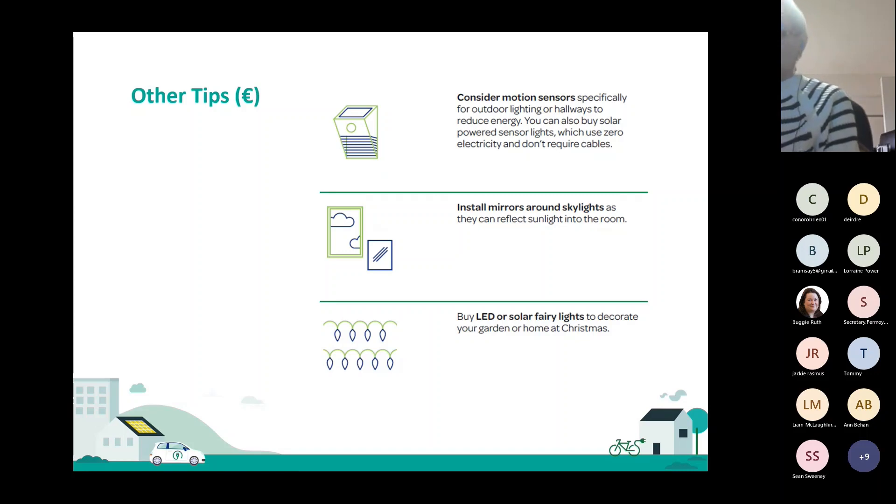There are a few things that could involve a little bit of spend but make a difference. For example, you could consider motion sensors — specifically for outdoor lights or hallways — instead of them being left on all the time. Or you can buy solar-powered sensor lights that don't use any electricity and don't need cables. Indoors, you could install mirrors around skylights so they can bounce sunlight into the room. And with Christmas coming up, if you're buying fairy lights to decorate, why not look out for LED ones? Or if you're decorating your garden, you could even get solar ones.